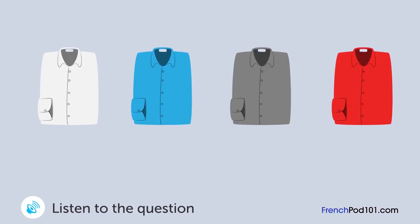Un homme parle à une employée de magasin. Quelle chemise va-t-il acheter? Vous pensez que quelle chemise elle a mieux? La blanche ou la bleue? Je pense que la bleue est bien. Elle va bien avec votre veste grise. Vous pensez? Mais elle ne va pas bien avec ma cravate rouge, non? Oui, c'est vrai. Je suis d'accord avec vous. Alors, je vais prendre la blanche, pas la bleue.